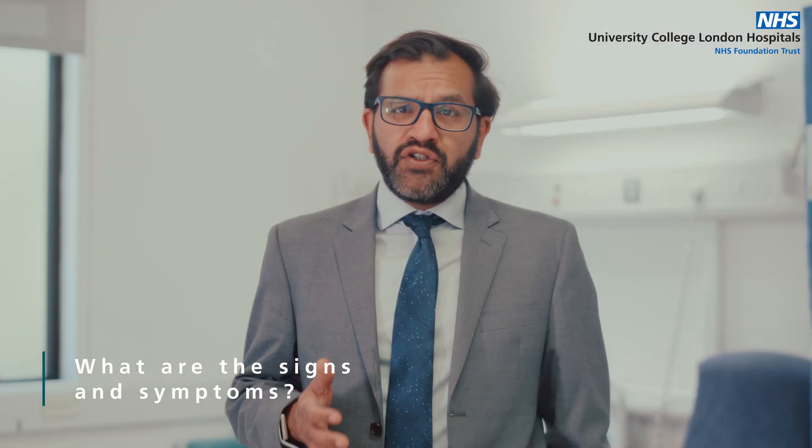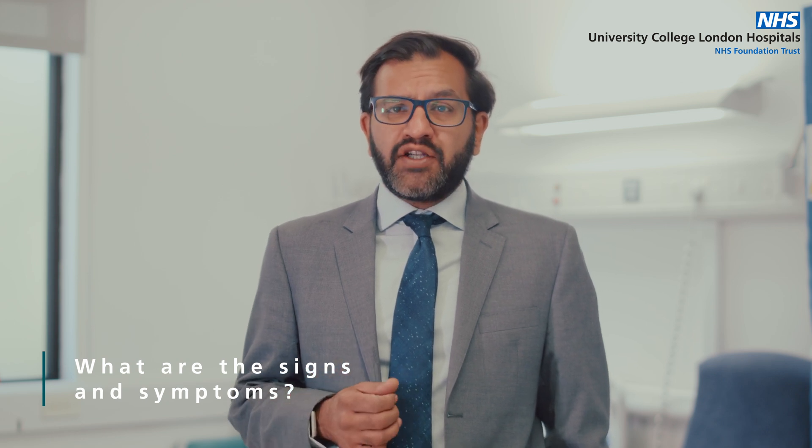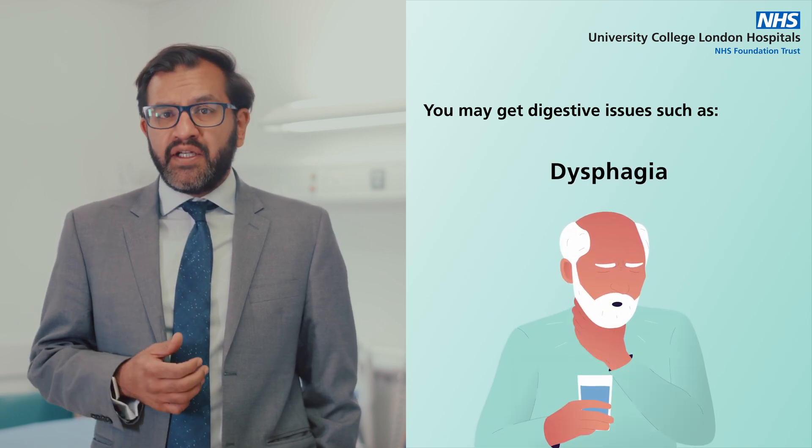Recognizing the signs of esophageal cancer can be difficult, as they are similar to other conditions. However, being aware of these symptoms can help in early detection and treatment. You may get digestive issues such as dysphagia, which is a difficulty in swallowing. This is a very common early sign.